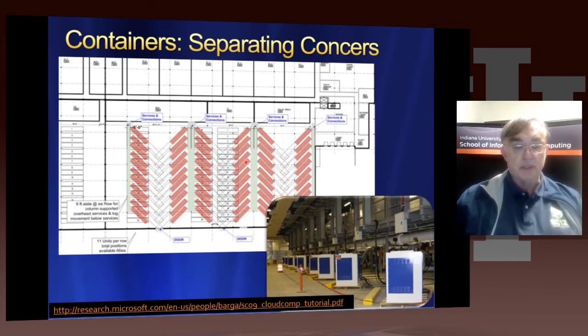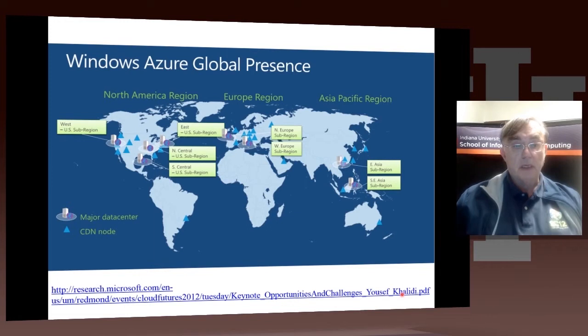Here's another picture showing how it's arranged, and here's the actual location where your shipping containers will plug in. Here's another picture of the Microsoft deployment across the globe.